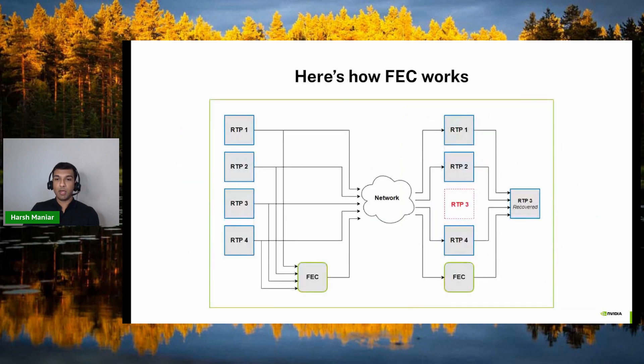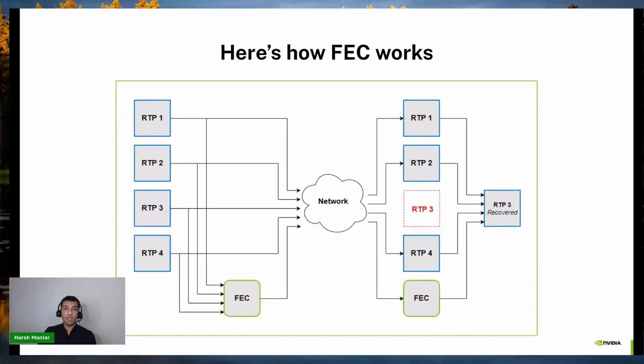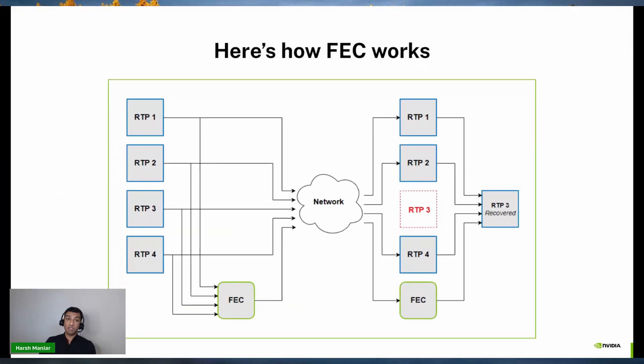Here is an example of how a single FEC packet can help you recover the loss of a single video packet. Say the video sender wants to send out a video frame with four RTP packets, one through four. It will run all of them through an FEC encoder and generate the FEC packet by XOR-ing the payloads of the four packets together. These four RTP packets and the generated FEC packet are then sent over the network to the receiver. The receiver upon reception realizes it has received only four packets and has missed the third RTP packet. It invokes the FEC decoder — again based on an XOR mechanism — which works on the three received RTP packets (one, two and four) and the FEC packet, and recovers the lost RTP packet.